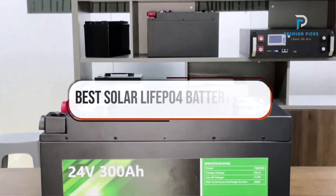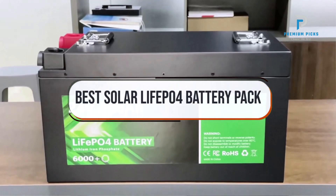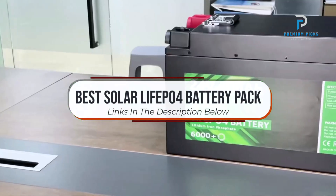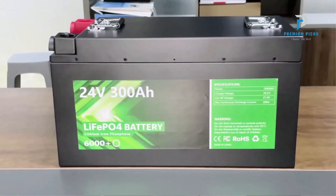In this video, we will look at some of the best solar LiPo for Battery Pack on AliExpress. Before we get started, we have included links in the description for each product mentioned, so make sure you check those out to see which is in your budget range. Okay, so let's get started.